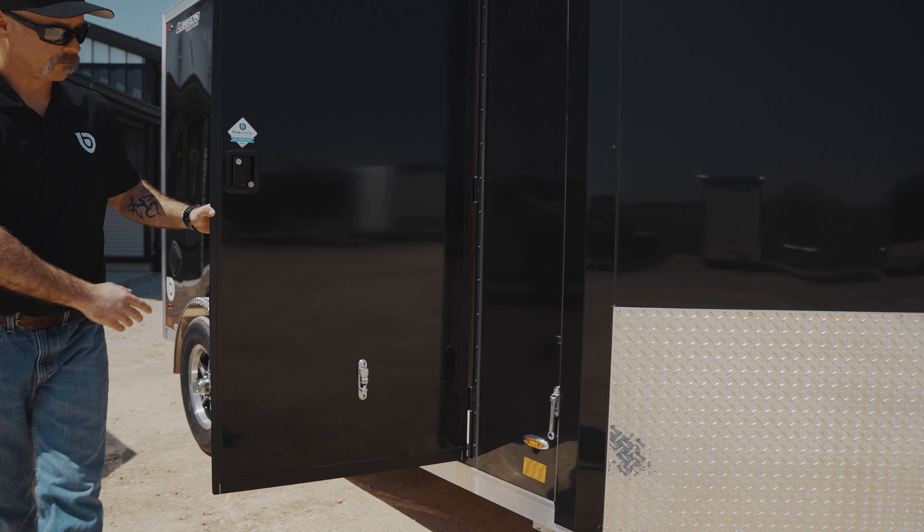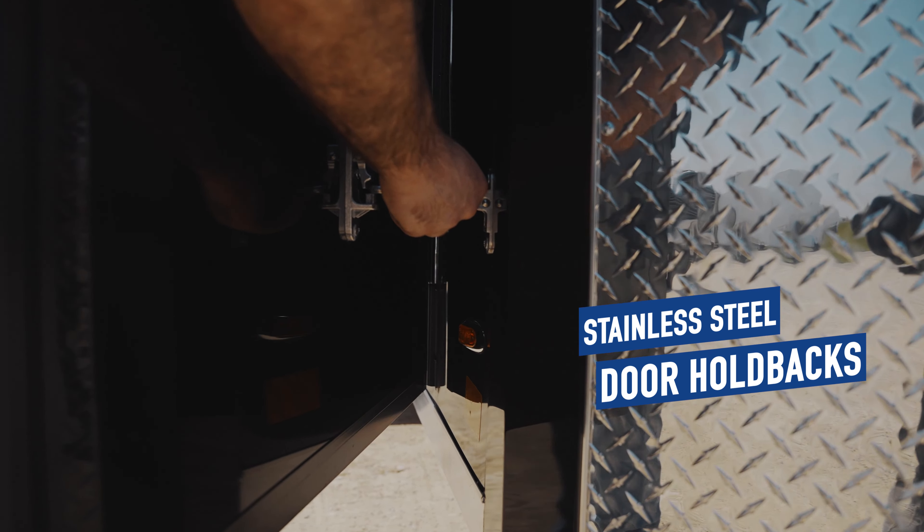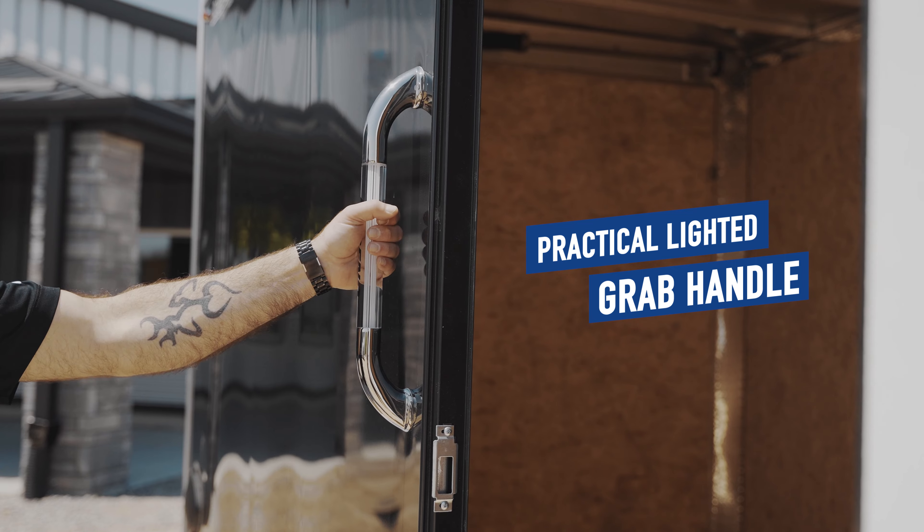This trailer also features a stylish RV side door with stainless steel door holdbacks, paired with a lighted grab handle that is both practical and appealing.